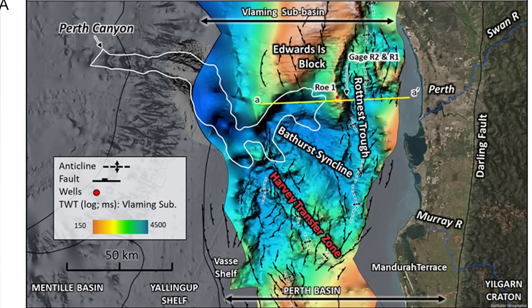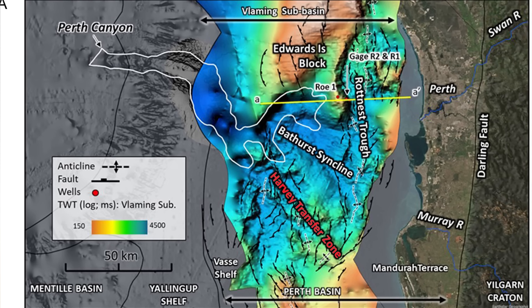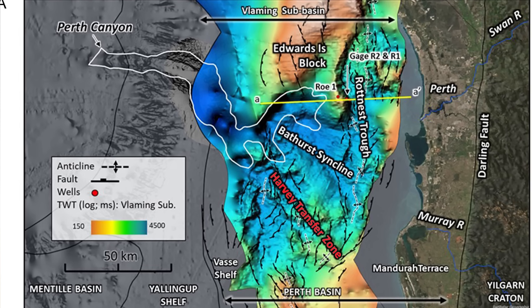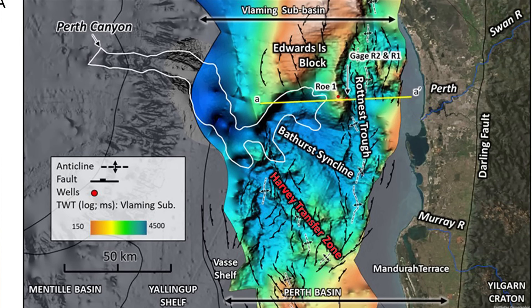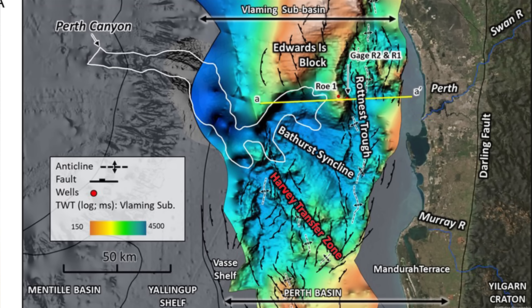This tectonic inheritance explains the canyon's oddly sinuous shape and its sharp bends, some of which occur almost at right angles. Even millions of years after the last major tectonic movement, those ancient scars still control the landscape of the sea floor. It's strange to think that a canyon of such magnitude, carved by such powerful forces, now lies in near total silence. The Perth Canyon has effectively gone dormant.